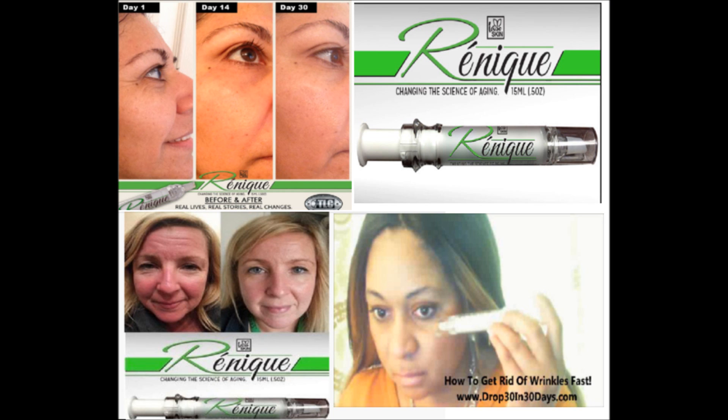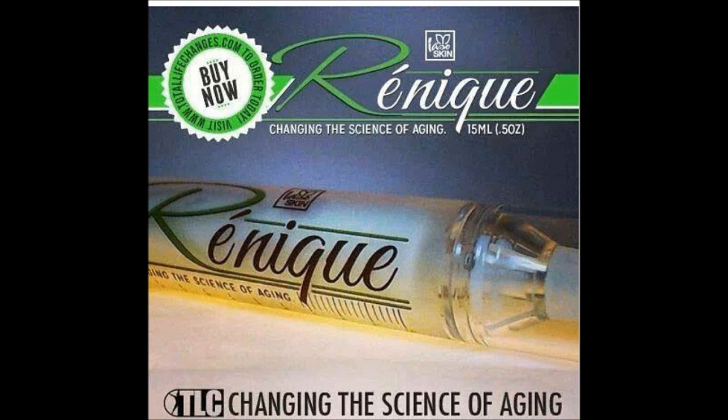The great thing about Renique is that for the first time ever, ordinary consumers can get the experience of having like a botox effect on the skin without the big dollars, without the needles. You're going to get a 30 to 45 day supply.